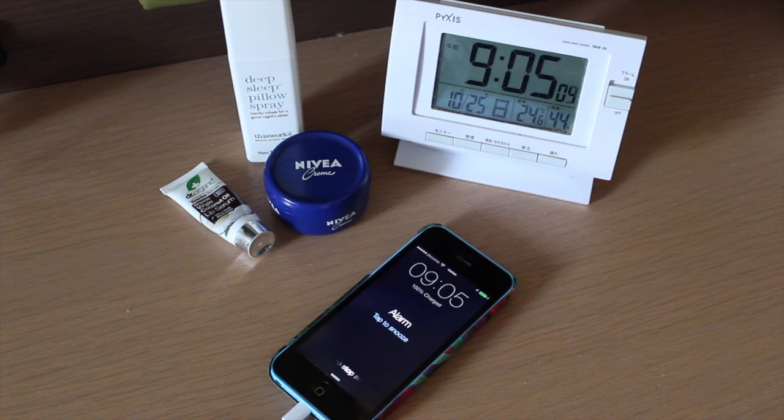I set my alarm for about five past nine to get up to go to breakfast, as we're staying in a hotel so I need to make sure I don't miss it. Quick shower and then skincare. First I like to spritz my face with my quarterly grape spray.